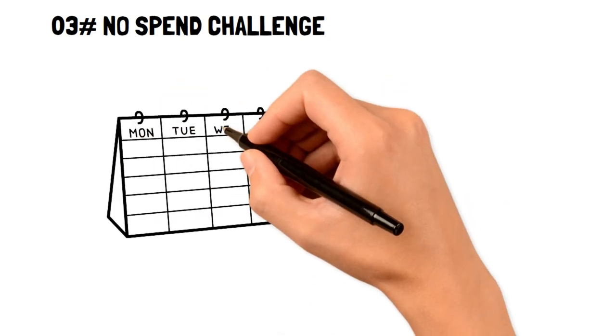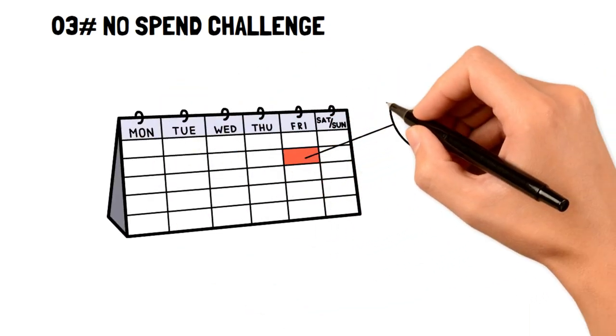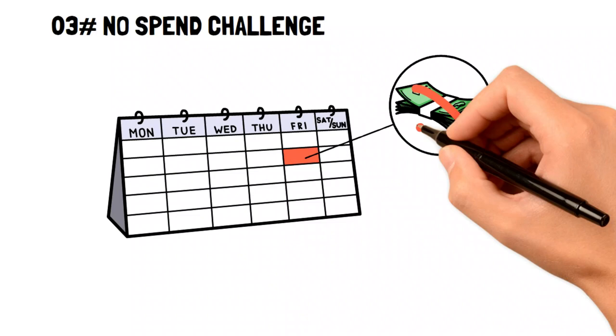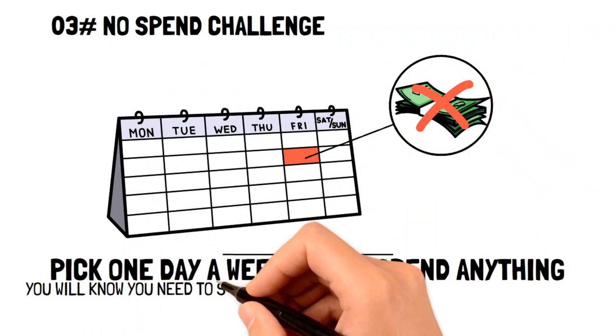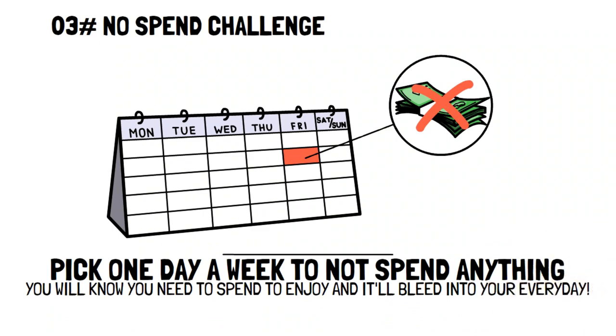No spend challenge. No spending challenges are a really easy way to save money. For instance, pick one day of the week when you don't spend on anything. It's likely you'll realize you don't need to actually spend on anything to enjoy yourself, and it'll bleed into your everyday life helping you to save money.